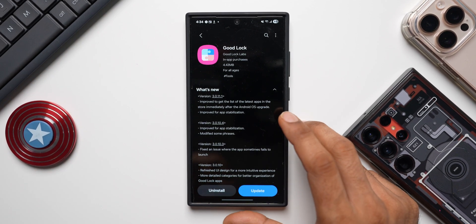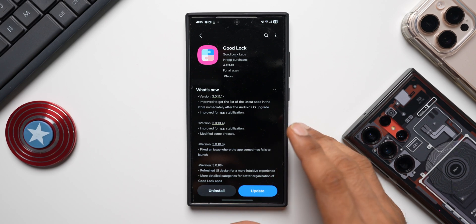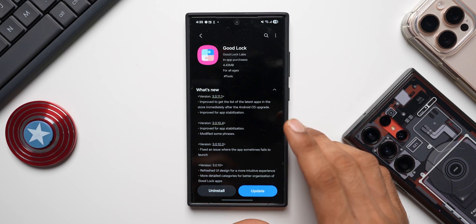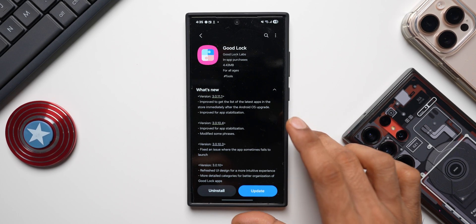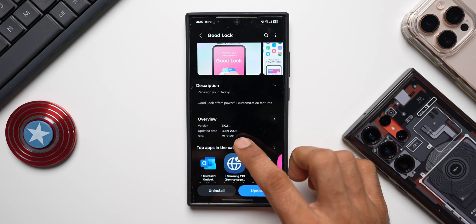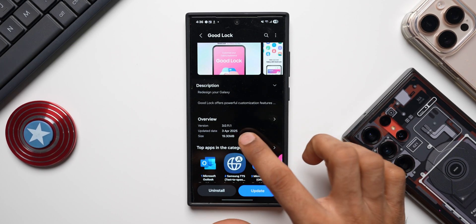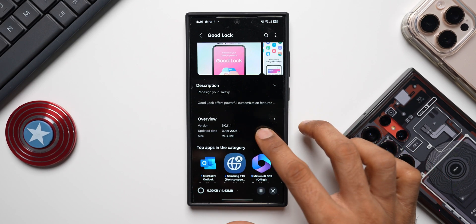This may mean that after we upgrade the S24 series to One UI 7, we might be getting a couple of new modules on the Good Lock application. Or maybe they've just improved the stability of the application - after installing One UI 7 or any upgrades, we may get the existing list of Good Lock applications instantly. It also says 'improved for app stability.' If you look at the date updated, it's 3rd April, so this is an old update I just received today. Let me go ahead and update this.